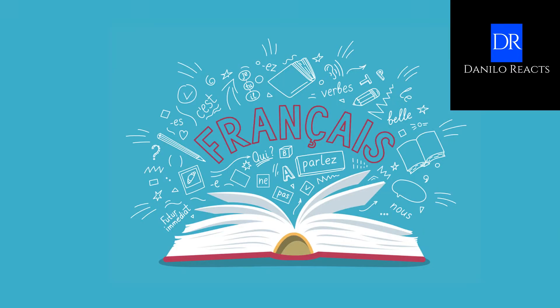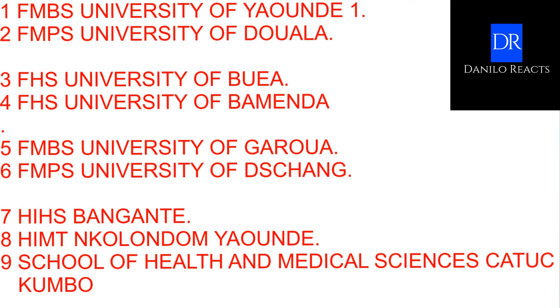There are nine faculties in the country. There's the Faculty of Medicine and Biomedical Sciences at the University of Yaoundé 1; the Faculty of Medicine and Pharmaceutical Sciences at the University of Douala; the Faculty of Health Sciences at the University of Buea; the Faculty of Health Sciences at the University of Bamenda; the Faculty of Medicine and Biomedical Sciences at the University of Garoua; the Faculty of Medicine and Pharmaceutical Sciences at the University of Dschang; the Higher Institute of Medicine and Technologies in Yaoundé; the Higher Institute of Medical Sciences in Bagangte; and the School of Medicine and Health Sciences in Katuk in Kumbu.